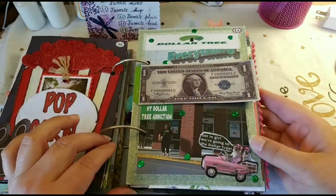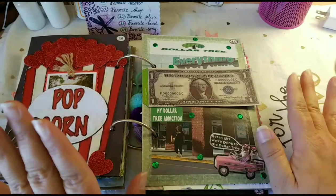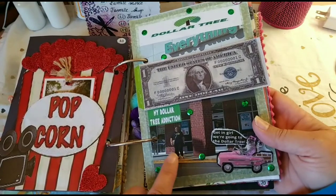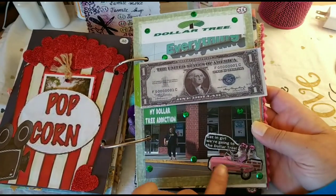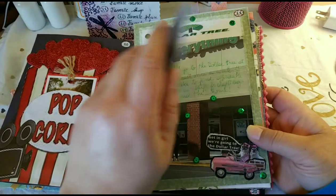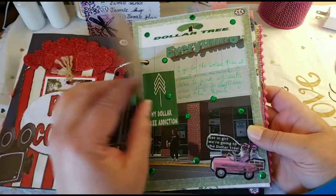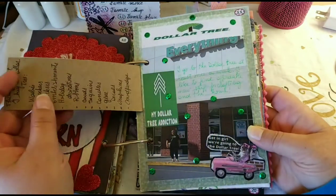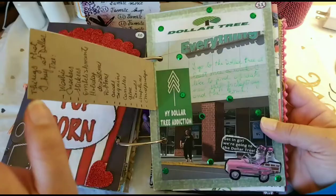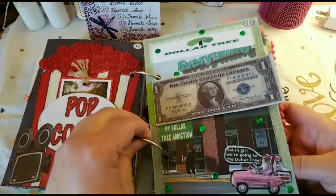Favorite store — of course it had to be Dollar Tree. This is a picture of me at the entrance of the dollar store with a cute sticker that says 'Get in girl, we're going to the Dollar Tree.' It features my Dollar Tree addiction with an arrow going up, and I printed a dollar bill on the back where I wrote my favorite things to buy at the dollar store. I should have printed ten more dollars because the list keeps growing.